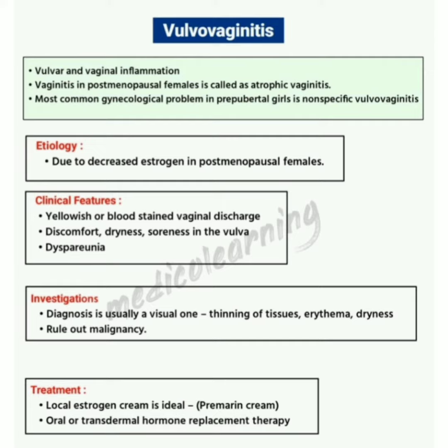Treatment: local estrogen cream is ideal — that is primary cream — along with oral or transdermal hormone replacement therapy.